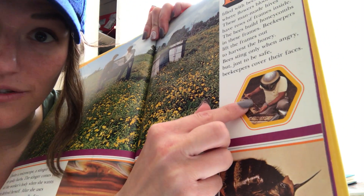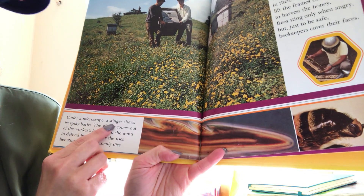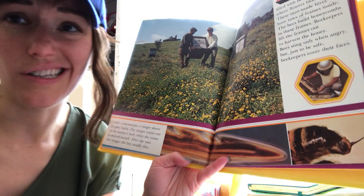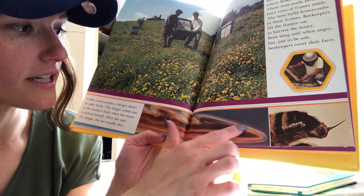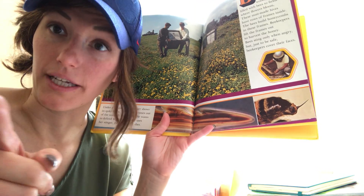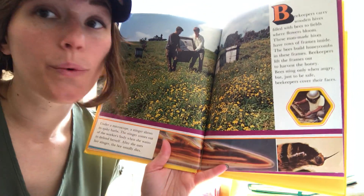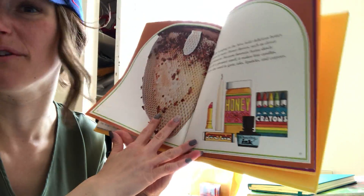But do you see that this bee keeper trusts the bees so much that he's not wearing anything on his arms — he thinks the bees will only sting him if he scares them. Under a microscope, a stinger shows a spiky barb. The stinger comes out of the worker's body when she wants to defend herself, and after she uses her stinger, the bee usually dies. Bees don't really like to use their stingers unless they're really afraid. So when you see a bee out in your garden, don't try to hit it — blow on it gently instead. That tells the bee it's just the wind, and they often fly away.